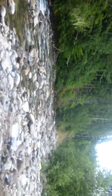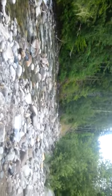We're up here at Beckler River, just east of Skykomish. Very beautiful here.